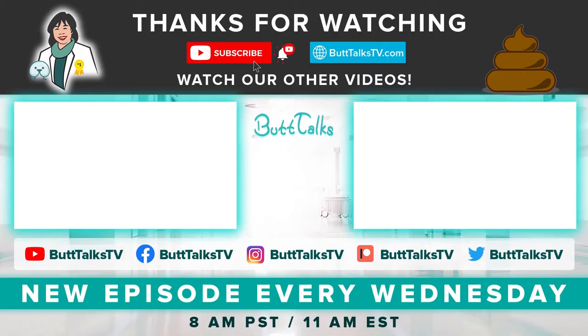If you haven't already, leave a like and subscribe to ButtTalks TV. This will really make our channel grow. If you like our video, press the like button below. Comment on what you would like to learn about next. For more tips and tricks from ButtTalks, subscribe to our channel. Have a great poop day!